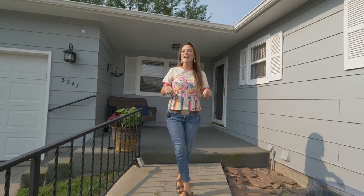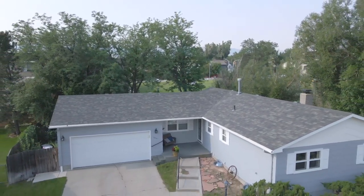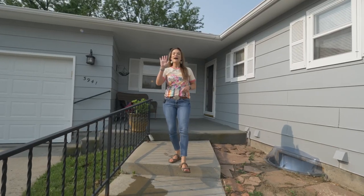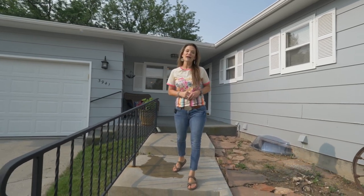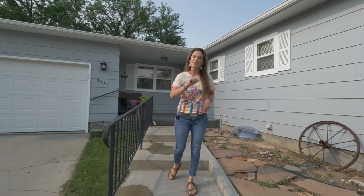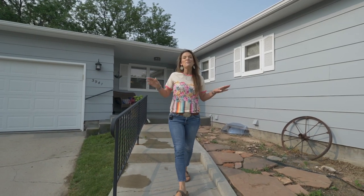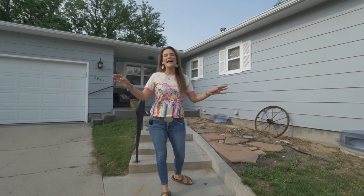Hi, I'm Alicia Collins with RE/MAX the Group and the Alicia Collins Real Estate Team. Today I'm at our newest listing, 3941 Swanton Avenue. It is five bedrooms, three bathrooms, has an oversized two-car garage. An interesting fact: it's only been owned by two owners — and both of them took immaculate care of it, which you can see on the inside and the outside.